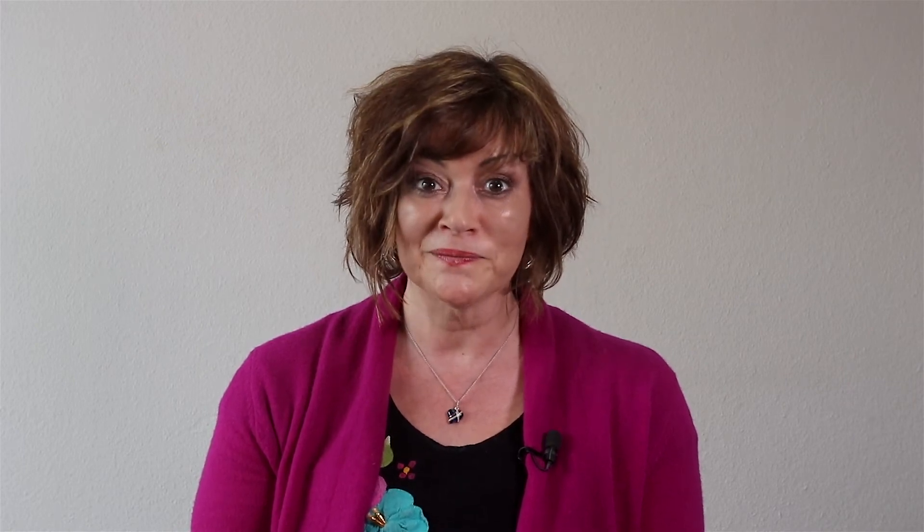Those are a few suggestions for you. However, if you'd like to work more in depth — especially on your R sound and your TH sound — I think we should do that in person. Give me a call. I'd be more than happy to help you. Bye.